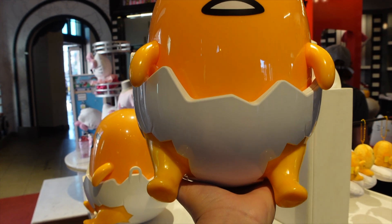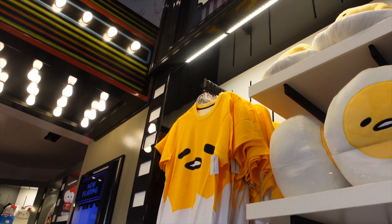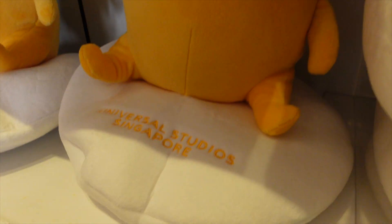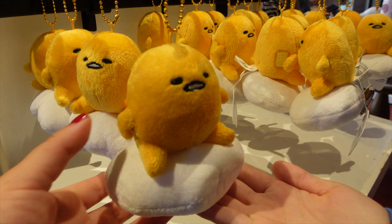We did receive the Gudetama popcorn bucket — look at this! Oh my goodness. We also have the shirt, a plushie, and we have this one and this one too. Oh, and it says Universal Studios Singapore. That is so awesome — oh my gosh, that is adorable.